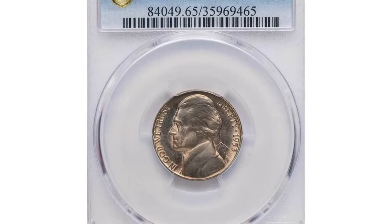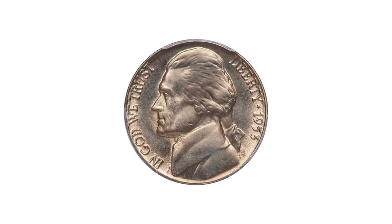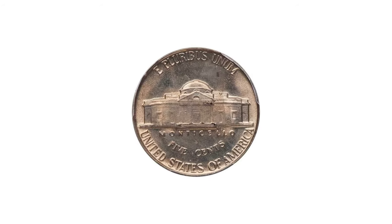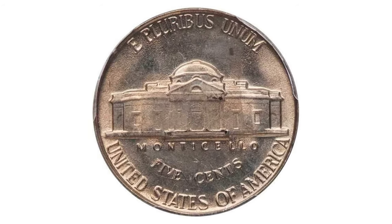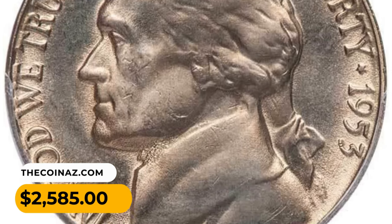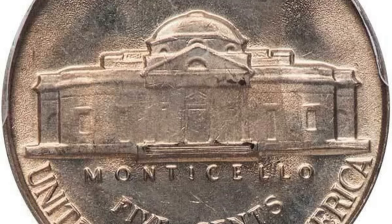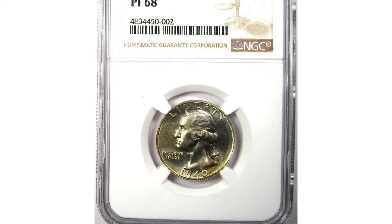Moving on to the 1953 Jefferson nickel in Mint State 65, PCGS assigned a Full Steps designation for this gem. Like many early Jefferson nickels, the 1953 is notorious for its pancake-like strike, so any full step gem is a real prize for an advanced collector. It was sold for $2,585 at Legend Rare Coin Auctions.